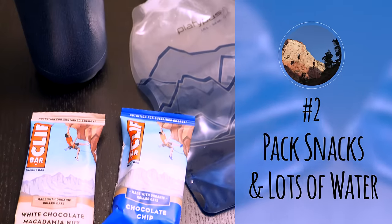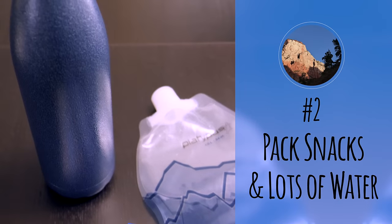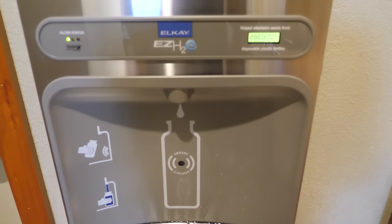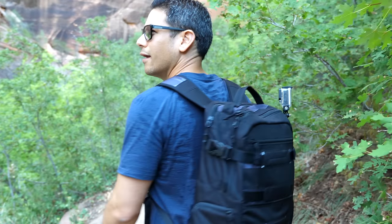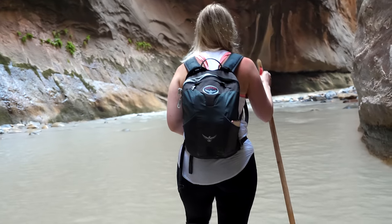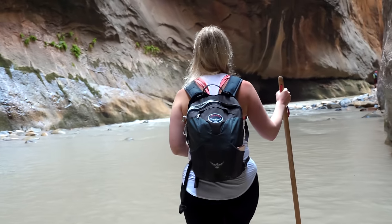Number two: pack snacks and lots of water. This is a consistent tip whenever we talk about visiting a national park, and is especially important in Zion. We noticed that only some of the trailheads have water stations and fountains, so fill up your water before you take the shuttle to your trail. We actually ran out of water while hiking the Observation Point Trail and I started to feel a little lightheaded toward the end. We made sure to carry more water on our other hikes — we doubled the amount when we went on the Subway hike the following day. Also, don't assume you'll need less water if you're doing an aquatic hike; you'll be exerting a lot of energy so carry enough for the entire day.